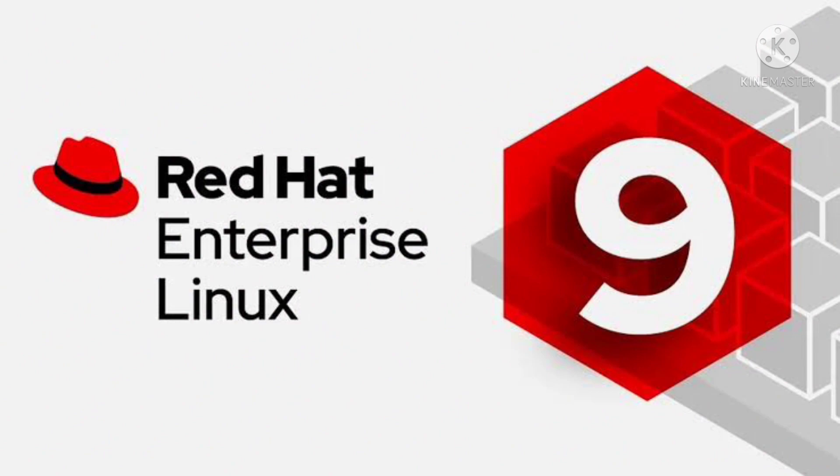Hello friends, welcome back to Obsessed Triadies. So today we're going to talk about Red Hat Enterprise.